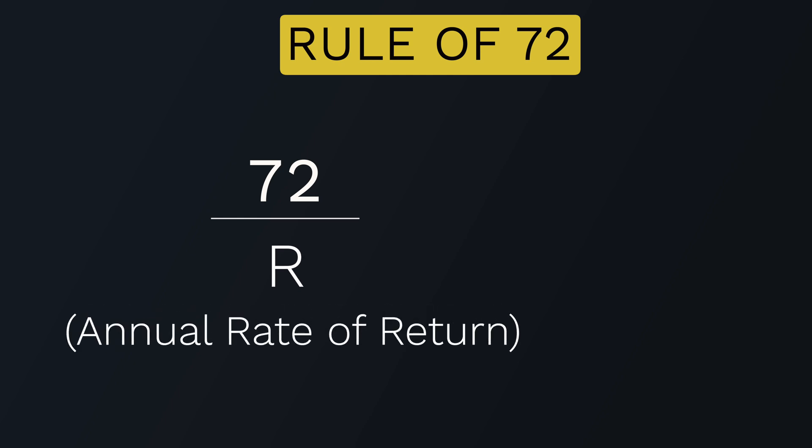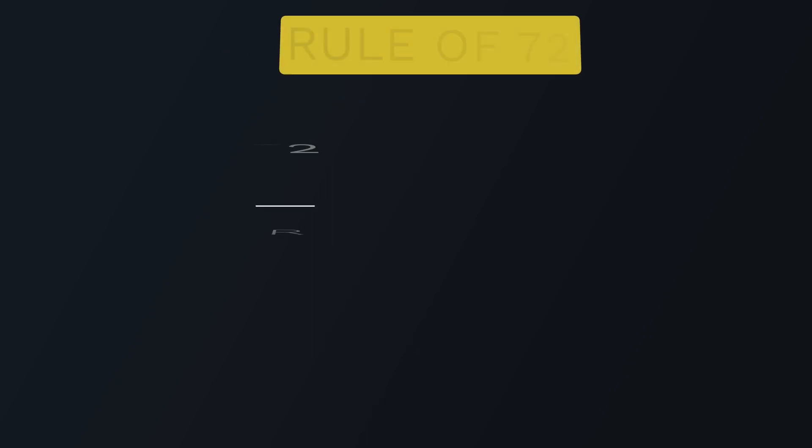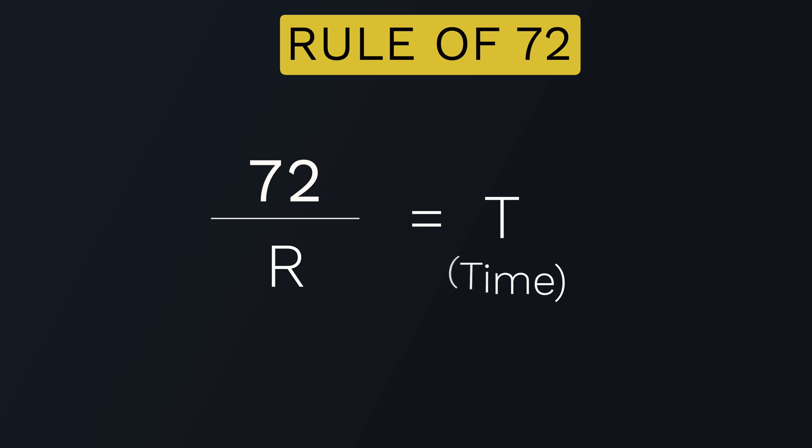The formula works by taking the number 72 and dividing it by the annual rate of return that you expect to receive from your investment. For this rule, that rate of return is fixed, meaning the return on investment stays the same for all the years calculated. The formula then equates to the amount of time it would take your initial investment to double in value.